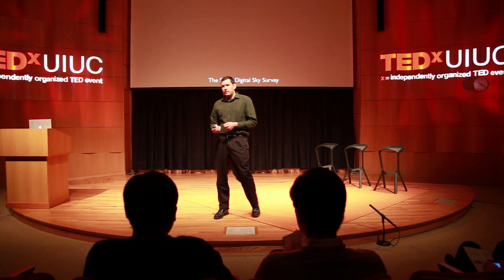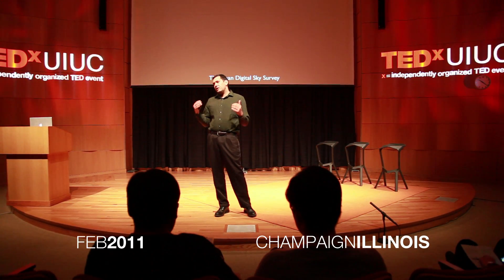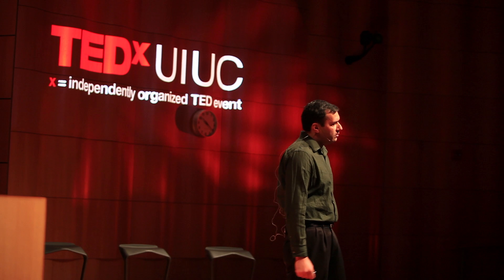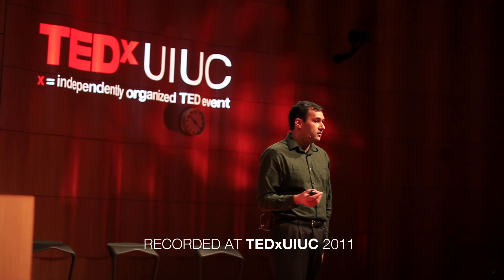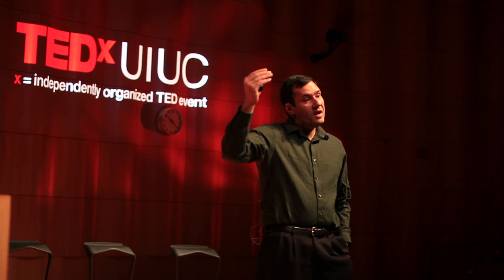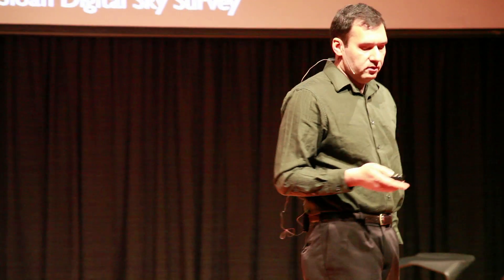For most of the last decade, I worked on a project, along with a large team of astronomers, to map the universe. The Sloan Digital Sky Survey was an attempt to image the sky. It imaged about 20% of the sky using a telescope in New Mexico, and detected about 200 million galaxies. For the brightest million of them, we took spectroscopy and were able to determine accurate distances. What resulted was a three-dimensional map of our universe.